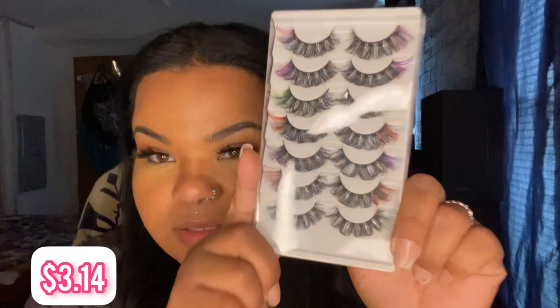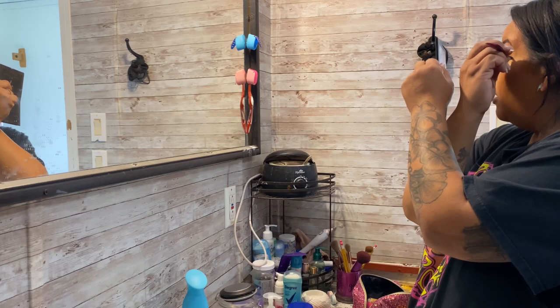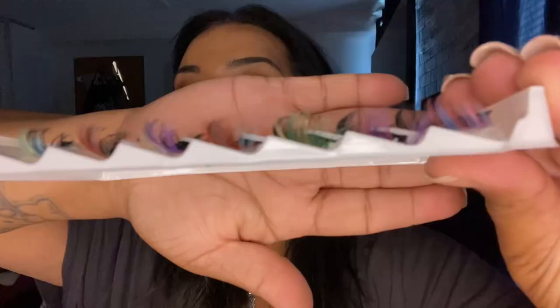I'll have everything linked in the description box below if y'all want any of these items. The ones with the different color on the ends — I did not like these at all. They're really pretty, but the curl on these is just too much. You couldn't even see my eyelid with these on. The curl is just too much.